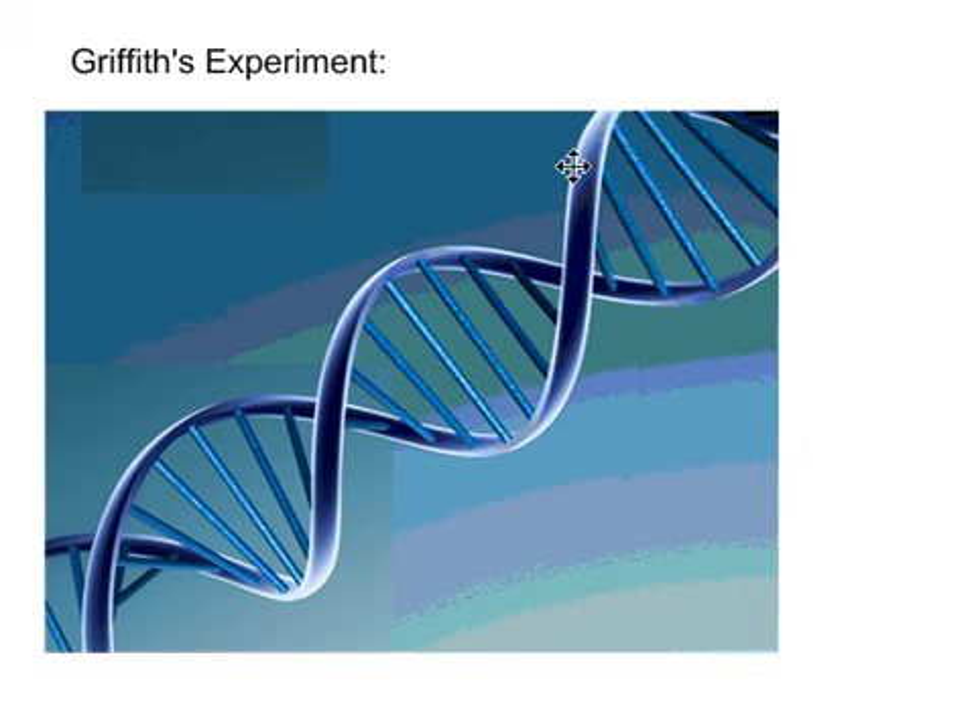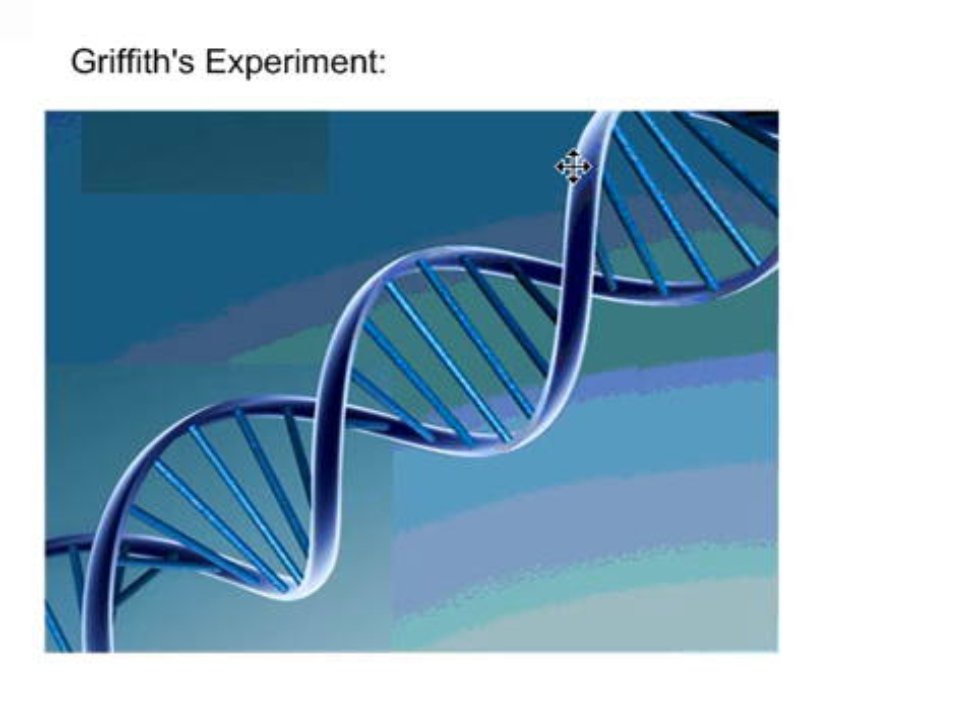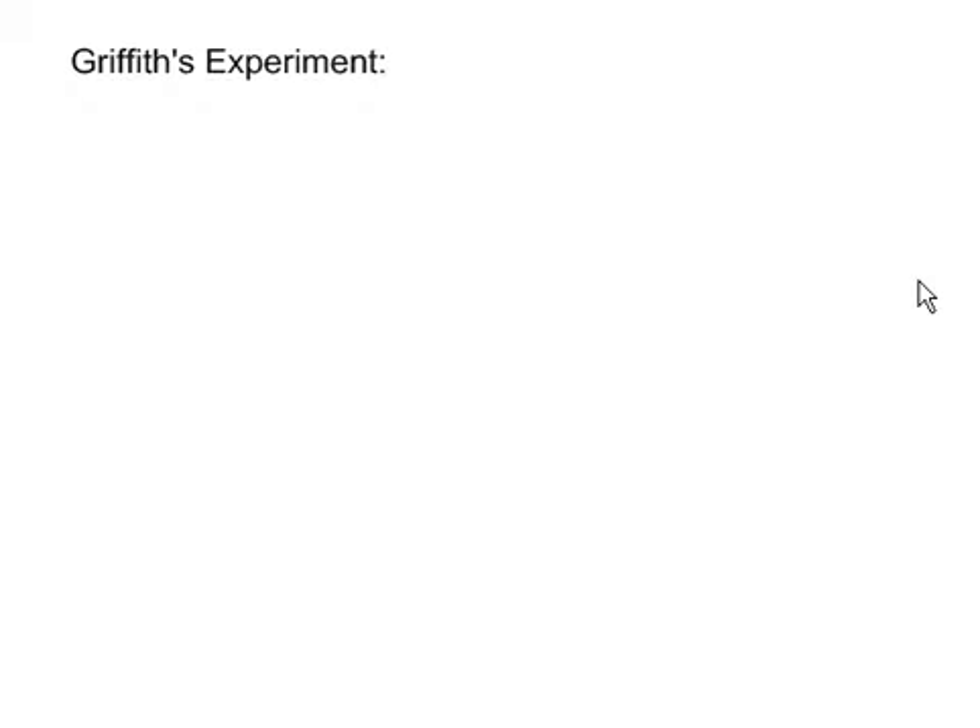DNA is what is called a genetic molecule. We didn't always know about DNA — it's a relatively new discovery in the last hundred years. What we did know, when they started looking for it, was that this genetic molecule had to do three things. It had three jobs it had to do.